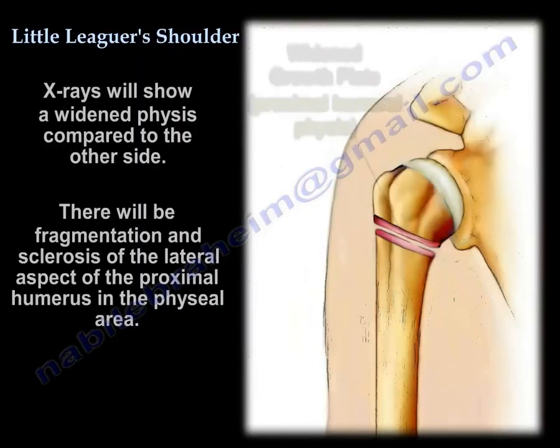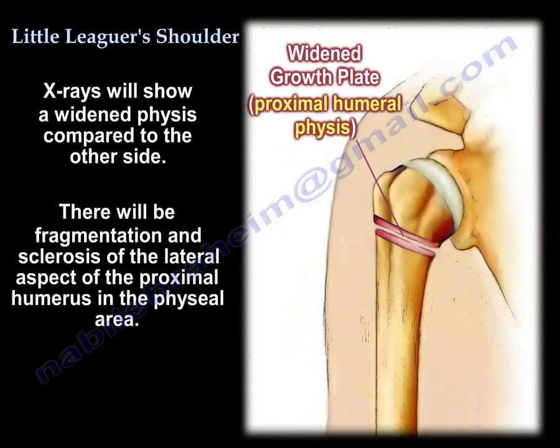X-rays will show a widened physis compared to the other side, as well as fragmentation and sclerosis of the lateral aspect of the proximal humerus in the growth plate area.